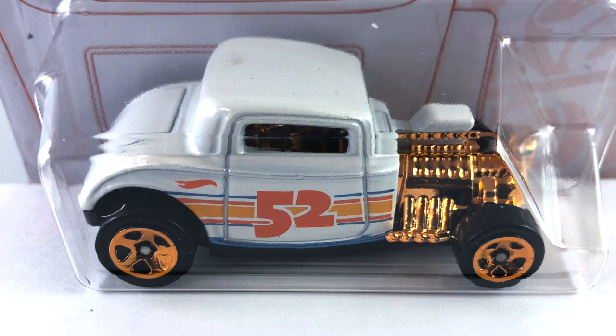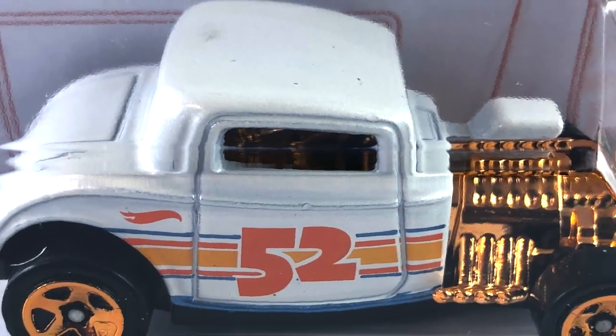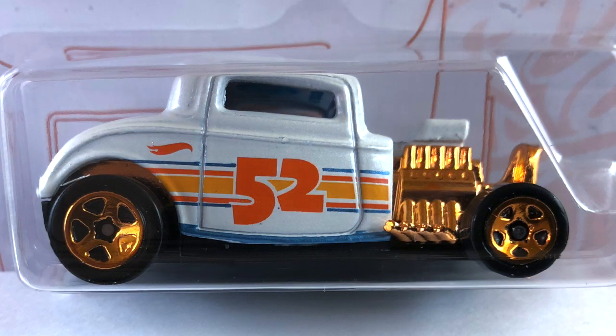Number two is the '32 Ford Coupe, again done in white pearl. The tampos on the side are dark orange, light orange, and pearl blue. The engine, grill, and radiator are all orange chrome, and so is the interior. The windows are light blue transparent, the base is black plastic, and the wheels are orange chrome five spokes — big ones in the back, little ones in the front.